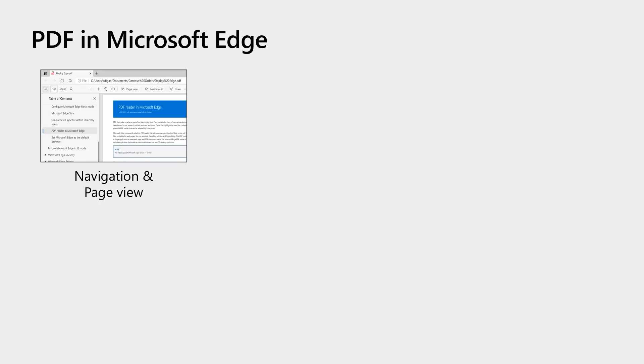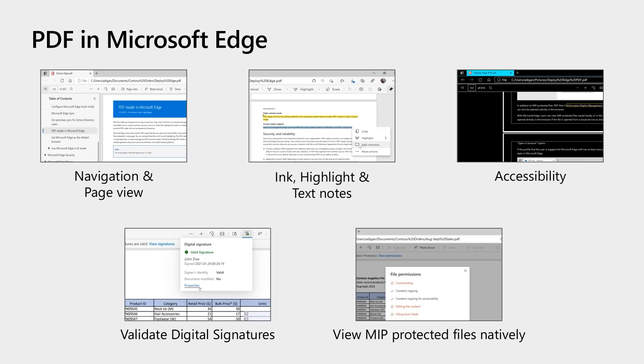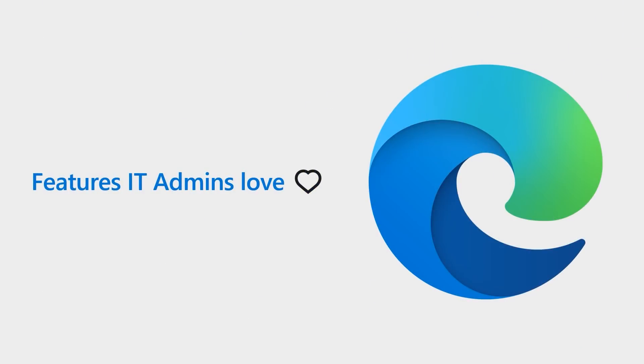We've got PDF built right into Microsoft Edge, covering everything from inking and accessibility to security features. Now let's move to features that IT admins love.